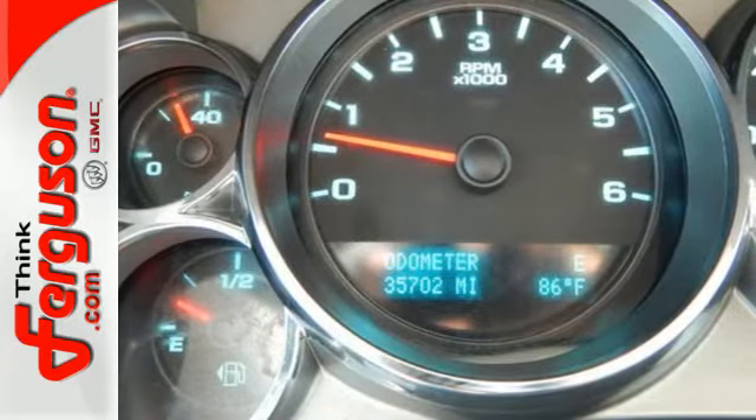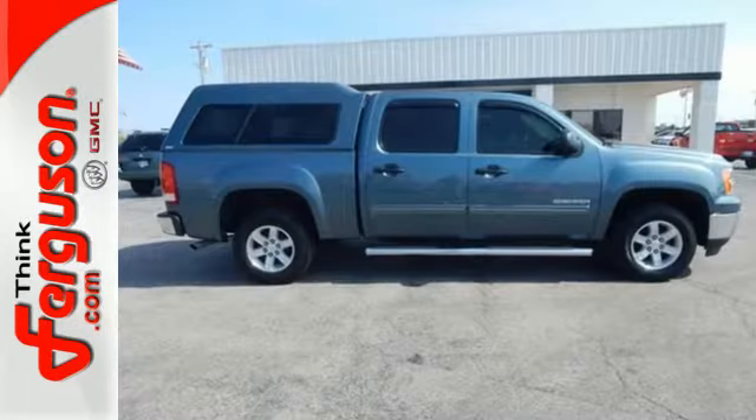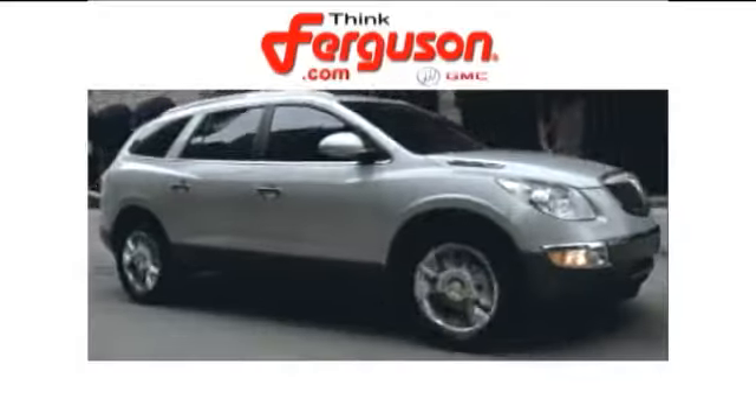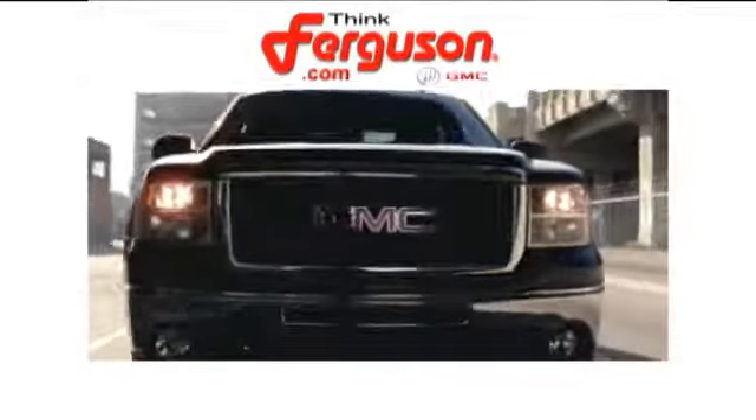Willing to take you to new heights in style, safety and comfort. Come on in today and take it for a test drive. The deals won't get any better than they are every day at Ferguson Buick GMC.